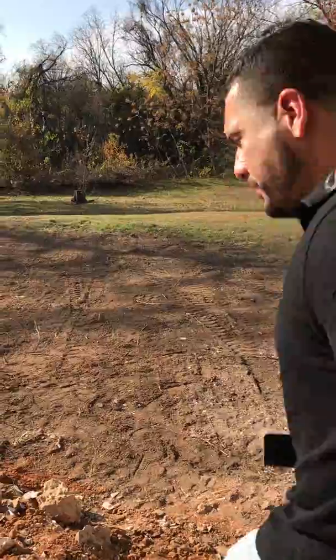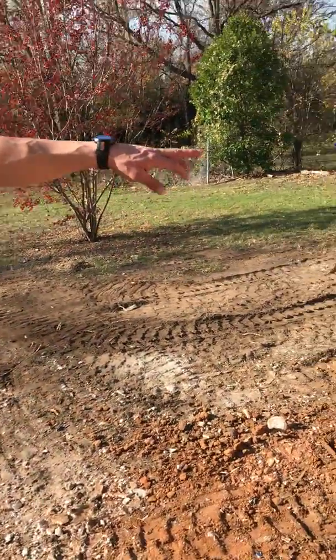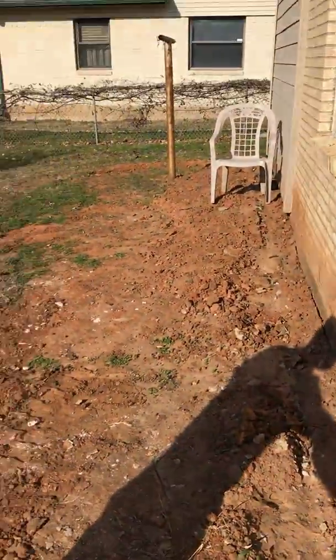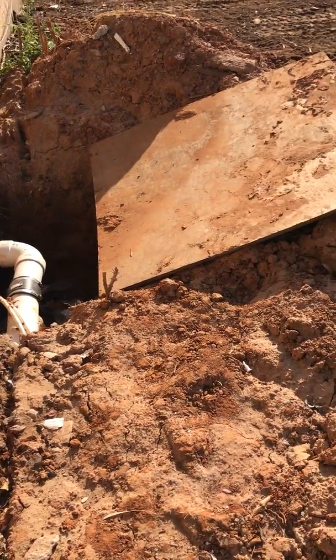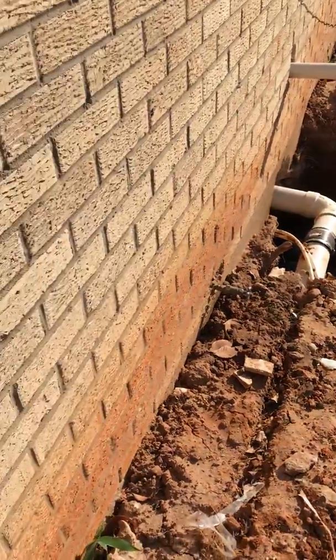We added a new restroom, so we had to run a new sewage line and new water lines connected to this side where the other restroom is. We have to keep it open because we still need the inspector to come out here and give us final approval. But once that's done, we'll close that up and it'll look nice and neat.